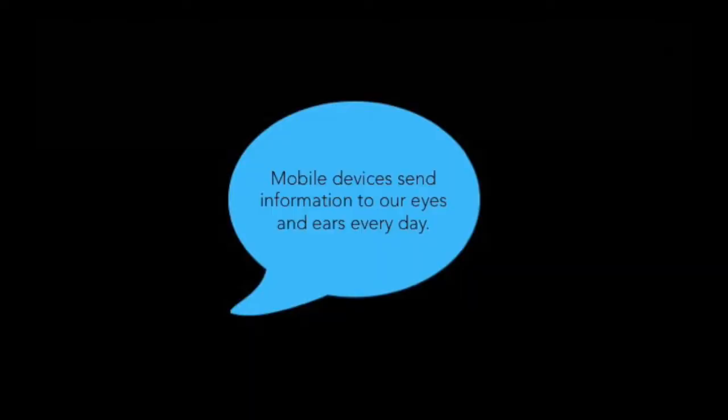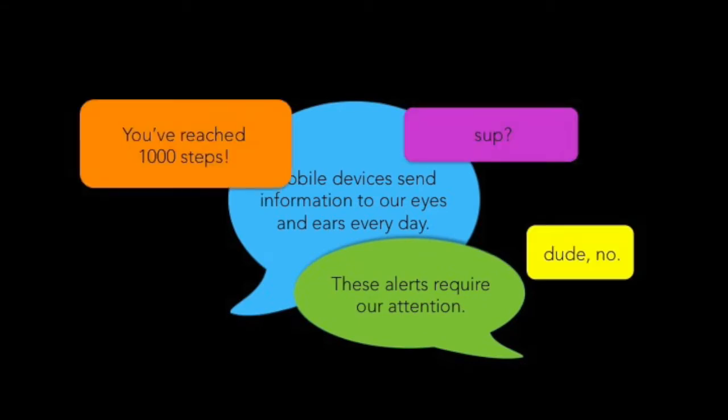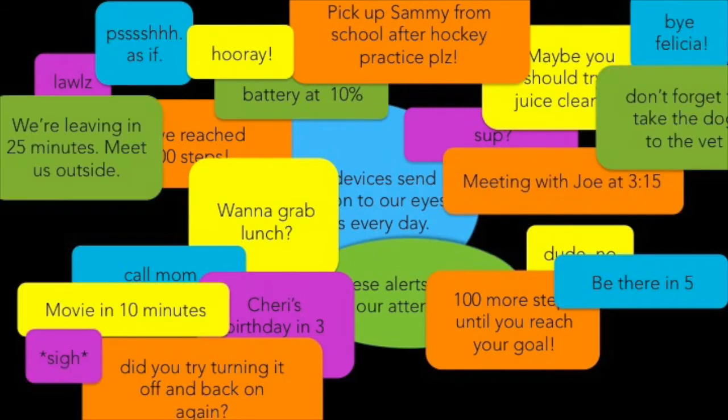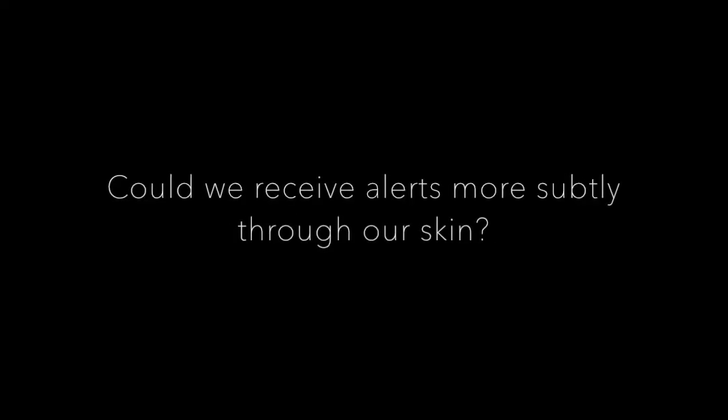Mobile devices send information to our eyes and ears every day. These alerts require our attention and can be quite distracting. Could we receive alerts more subtly through our skin?